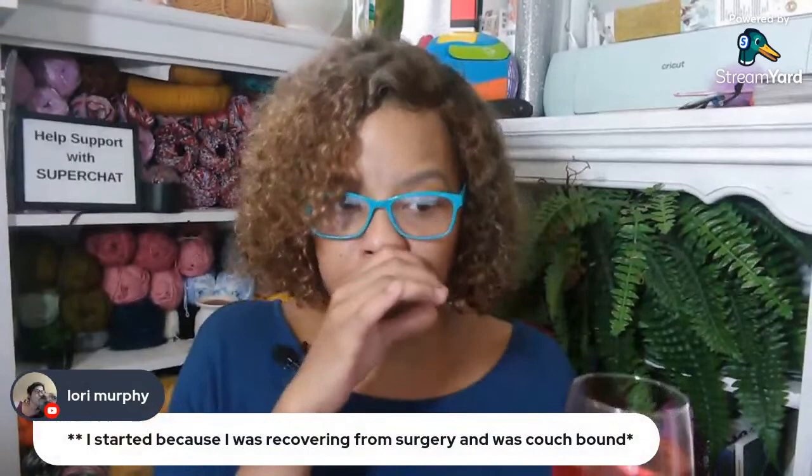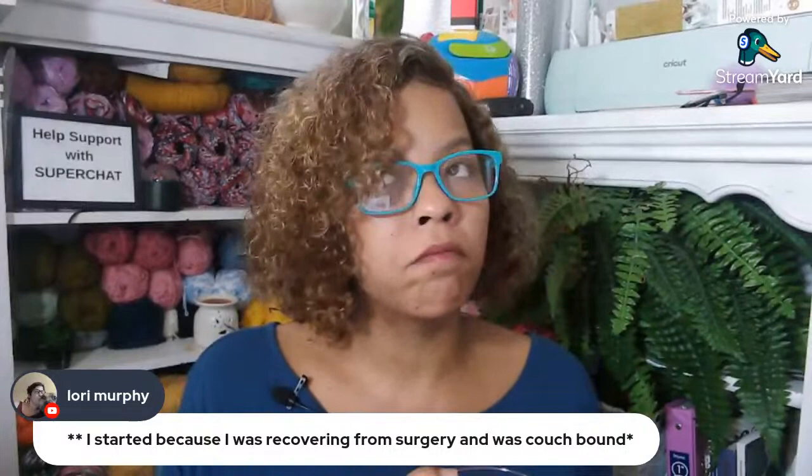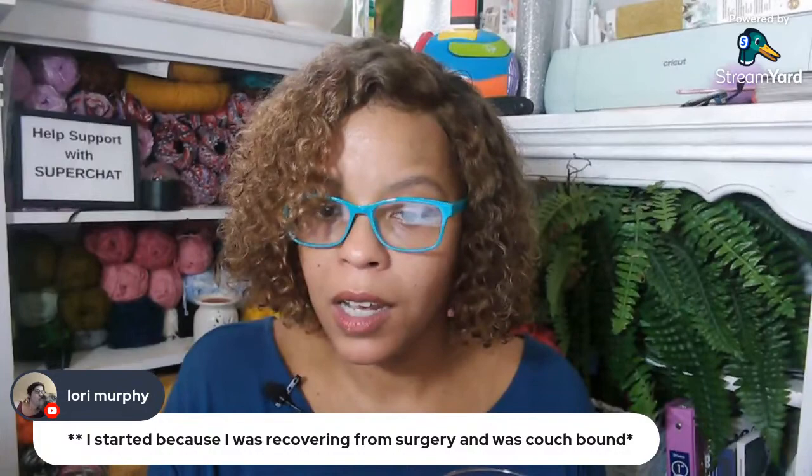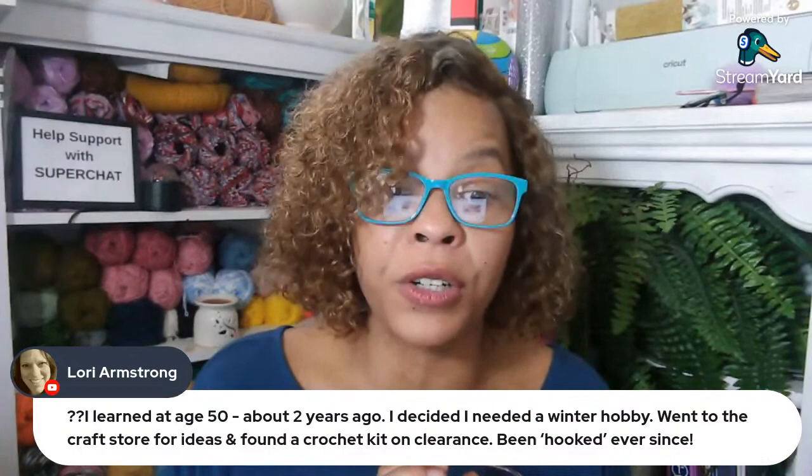Let me do some scrolling. Lori Murphy says she started because she was recovering from surgery and was couch bound. Lori says she learned at age 50 about two years ago — she decided she needed a winter hobby, went to the craft store for ideas, found a crochet kit on clearance, and has been hooked ever since. XD Symphony says she's been crocheting during lockdown because she was bored.